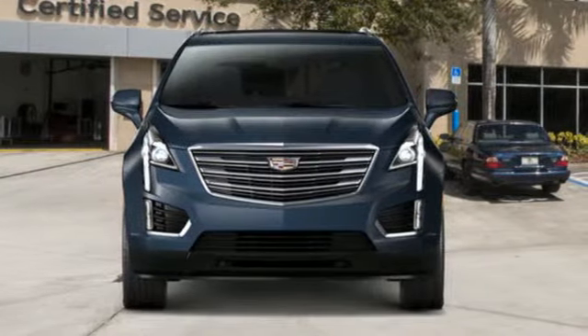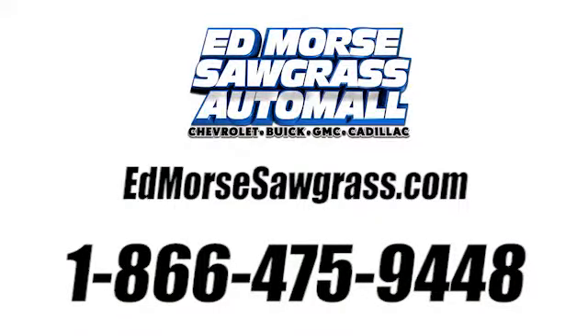Experience it for yourself today. Call us today at 1-866-475-9448. For value and for service, it's Edmars.